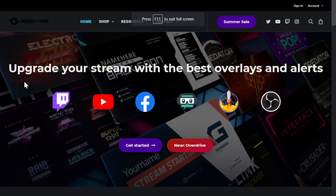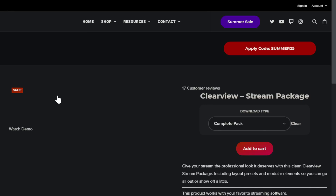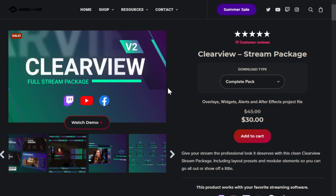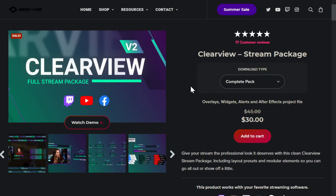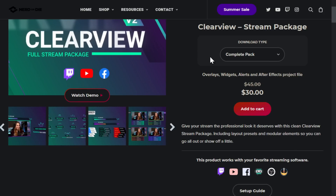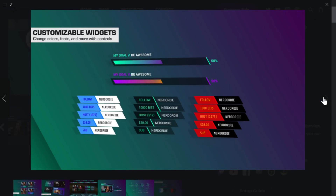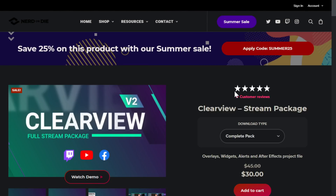Nerd or Die is the sponsor. They have just updated their ClearView stream package — it's now ClearView v2 and they've completely revamped the entire stream pack. If you already bought it, you get the entire update for free. If not, pick it up at the link in the video description: eposvox.gg/nerdordie. They have a newly designed goal event list and chat widgets, fully customizable alerts with new sound effects and color schemes. It's currently on sale — save 15% with coupon code EPOSVOX.